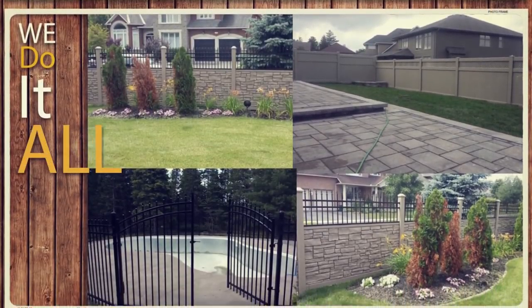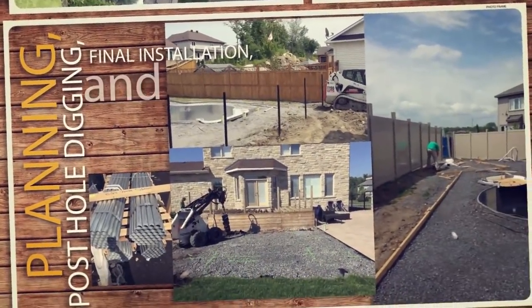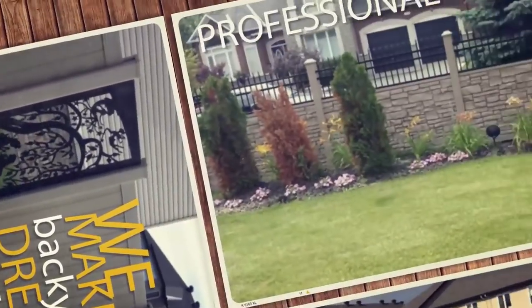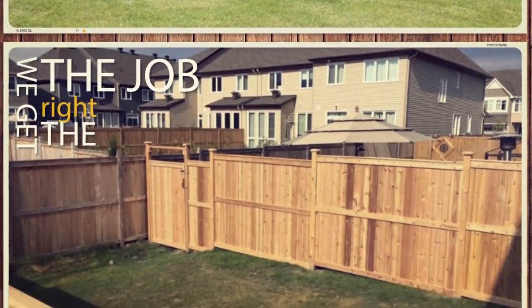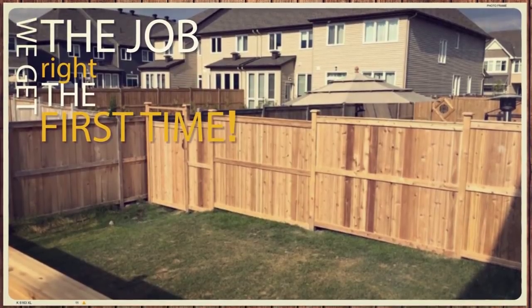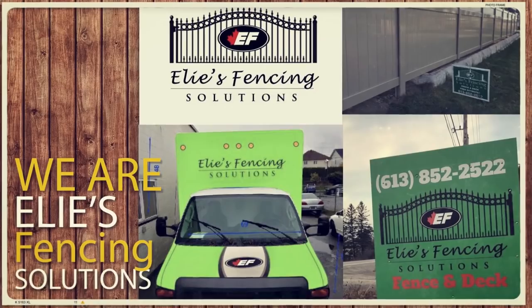We do it all from planning to post hole digging to final installation and repair. Our team provides professional solutions to meet every budget. We know how to get the job done right the first time. We are Eli's Fencing Solutions and we build beautiful fences.